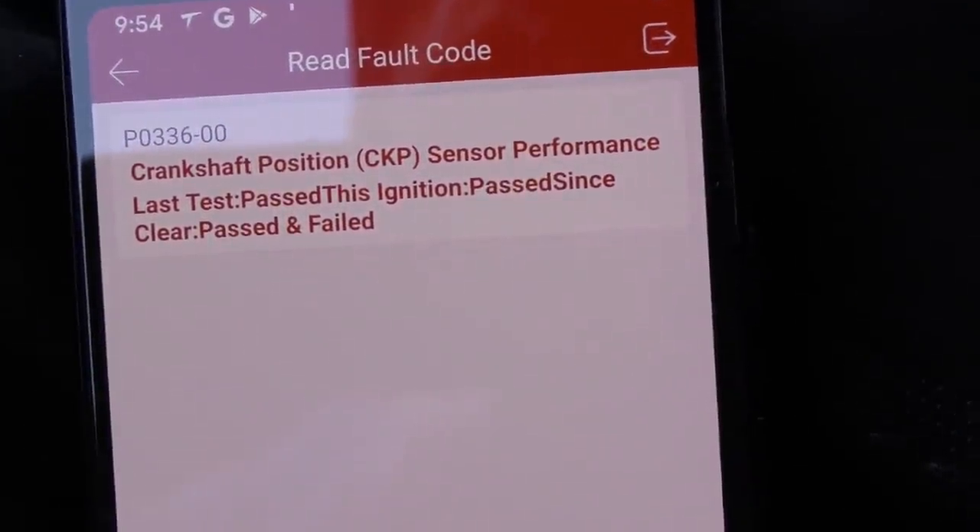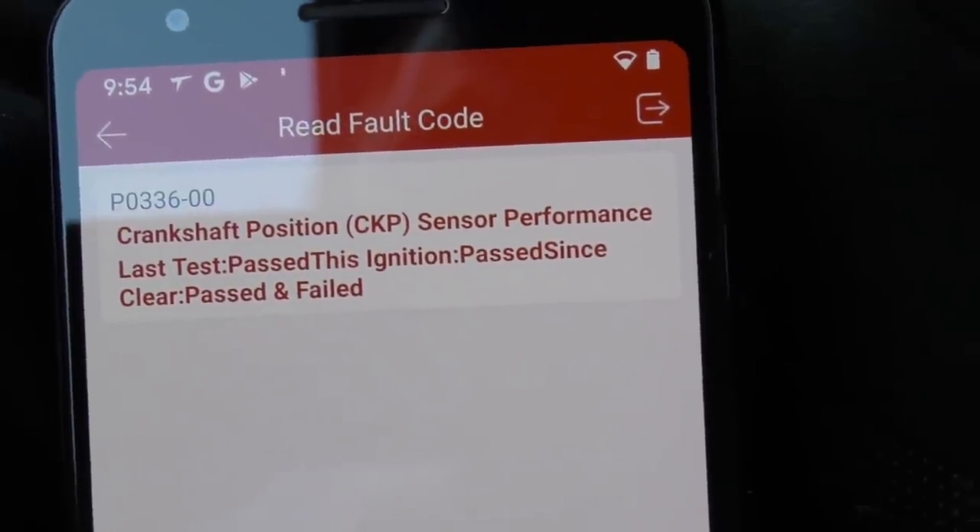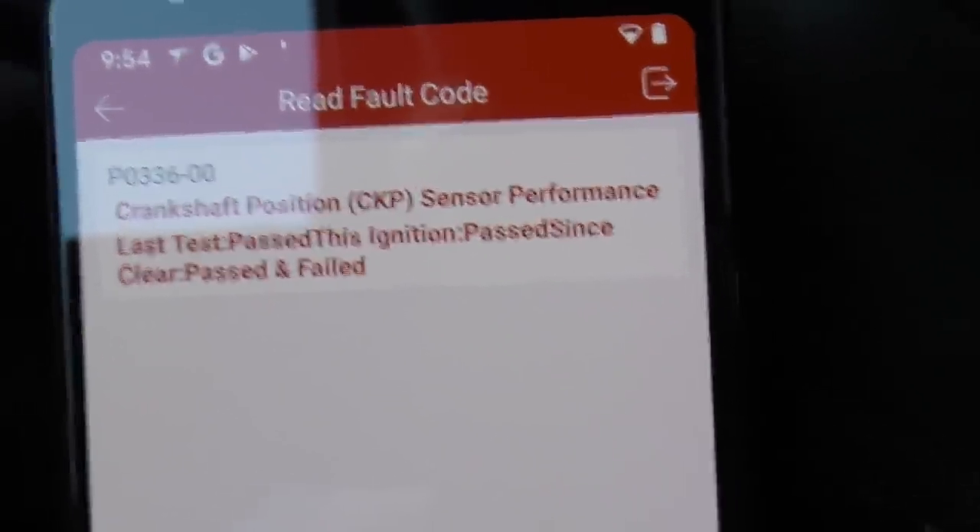It shows a crankshaft position sensor having bad performance. This thing's old — things wear as they age — but since it's this guy's toy and he wants it to run right, I'll end up changing the crankshaft position sensor on it.